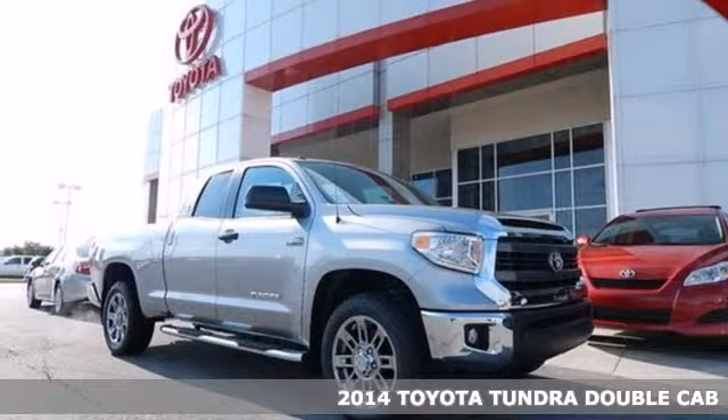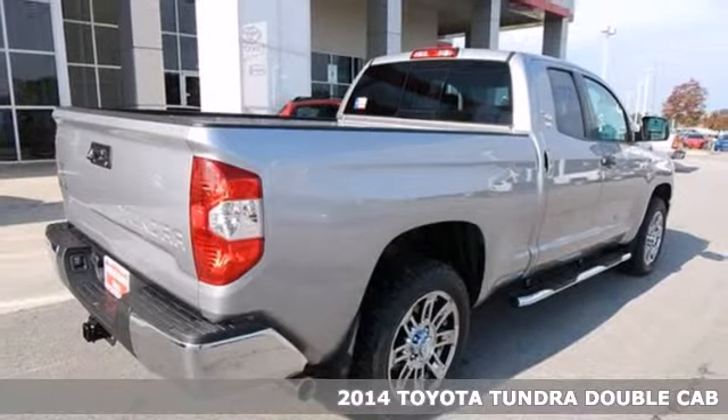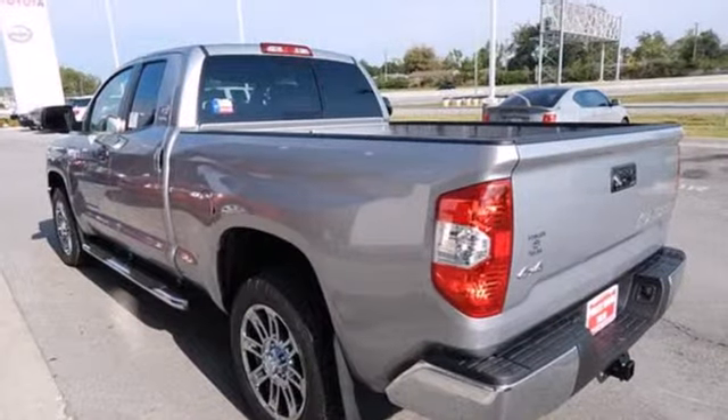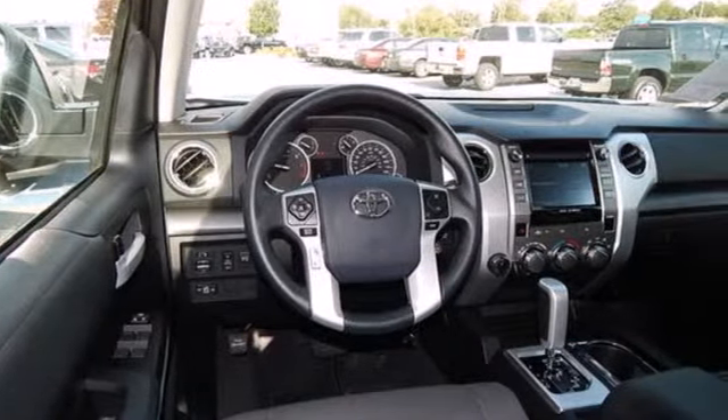It's a 2014 Toyota Tundra. It's beautiful and beastly, simultaneously ready to comfort and get tough. Standard equipment includes heated mirrors, keyless entry, a low tire pressure warning, stability and traction control, and anti-lock brakes.